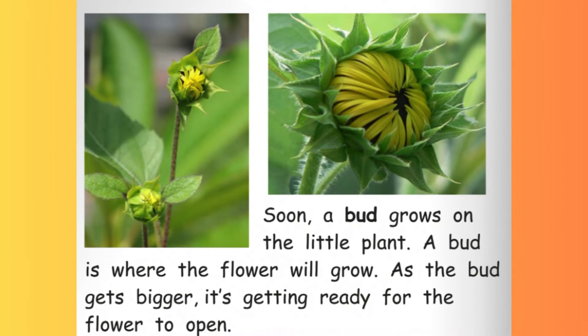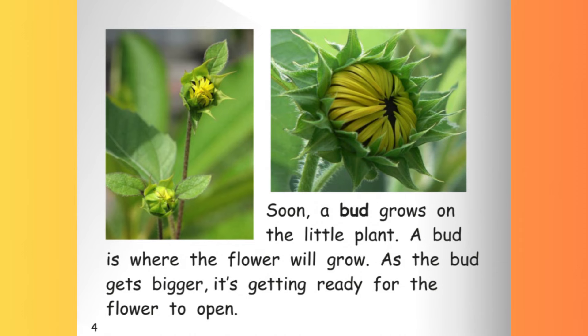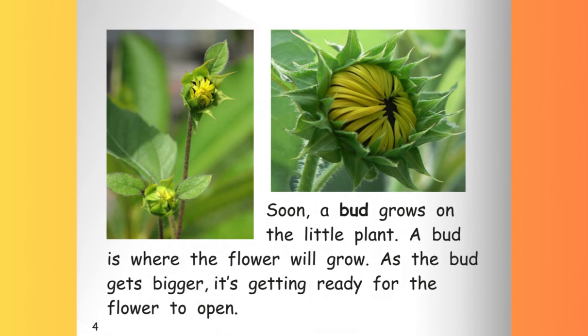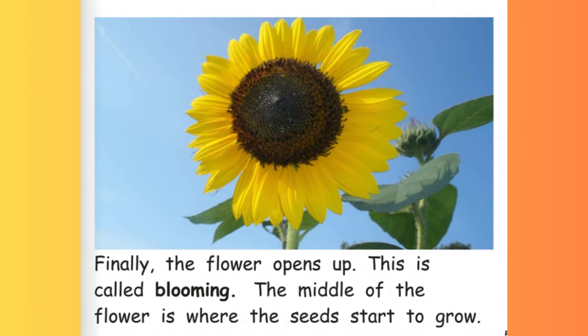Soon a bud grows on the little plant. A bud is where the flower will grow. As the bud gets bigger, it's getting ready for the flower to open. Finally, the flower opens up. This is called blooming.